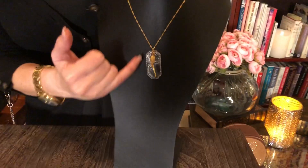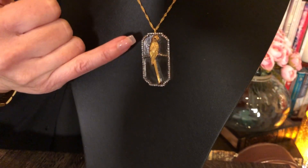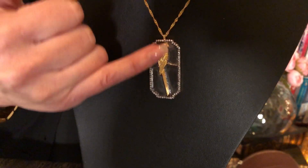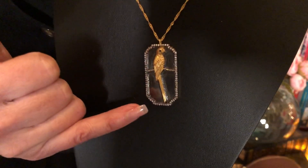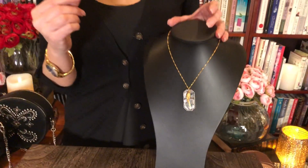It's a longer beautiful pendant, and it's framed in CZ so you have that sparkle. It's black rhodium and 18 karat gold over sterling silver, and you just have this beautiful bird down the center. It's rich and simple and elegant and beautiful — very, very striking.